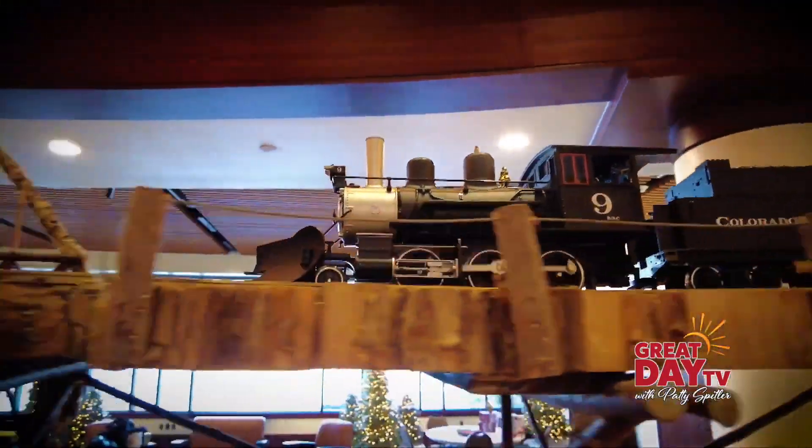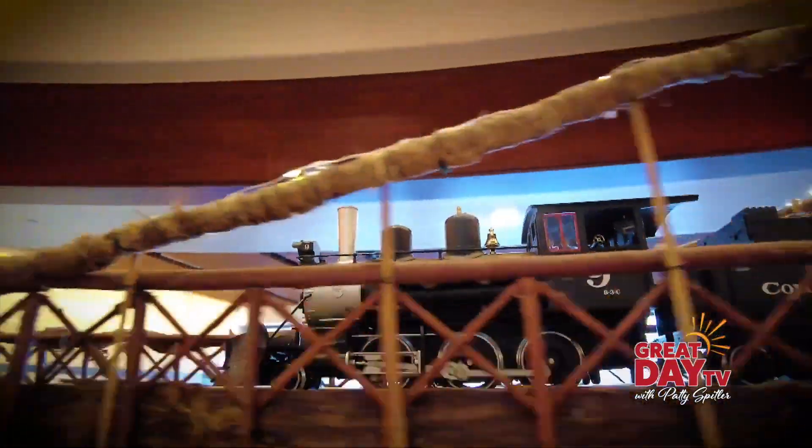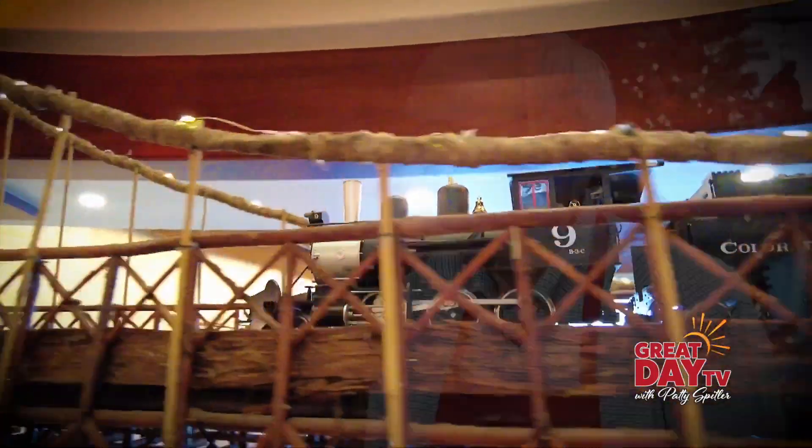Now we're here with Mike. We are in Jingle Rails and it's G Gauge. What is G Gauge? G Gauge is about an inch and three quarters between the rails. The trains can run either indoors or outdoors. How long are these trains running per day? That's the challenge — they run seven hours a day, so it totals up to 47 hours by the end of the week.